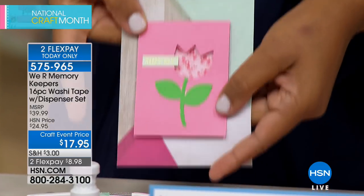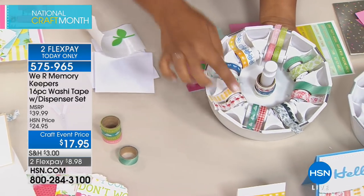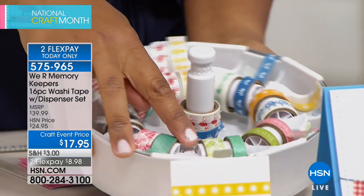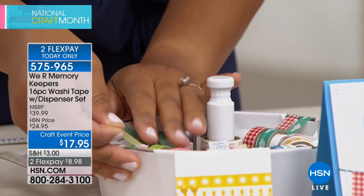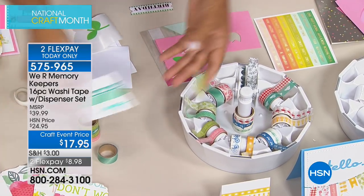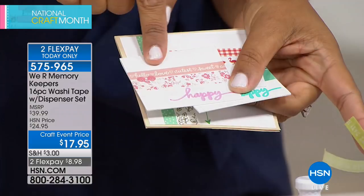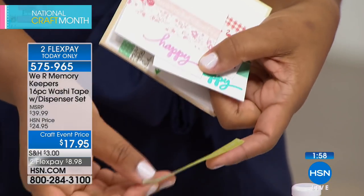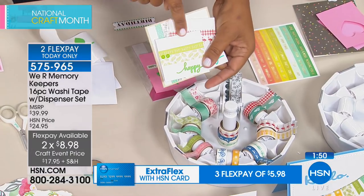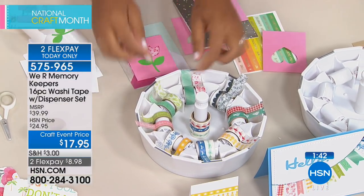The 16 washi tape designs are shown: flamingos, little bicycles, gingham, black scallops, black and red florals, green palm tree, blue and white polka dot, and a 'happy day' tape that you can tear off and use as a card sentiment. You can use the 'sweet' tape, for example, as a sentiment directly on your card without any other stamping — it's useful as tape, for gift wrapping, as accents, and as sentiments.